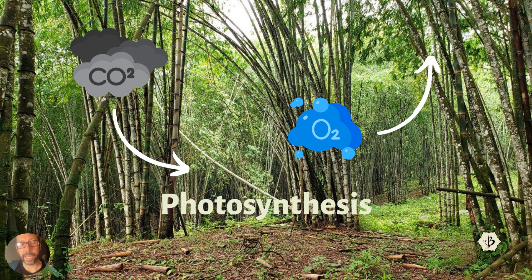Carbon farming refers to the cultivation of plants, trees, and grasses like bamboo, which absorb carbon from the atmosphere and store that carbon in the biomass — in the plant tissue, in the leaves, the stems, the roots of the plant.